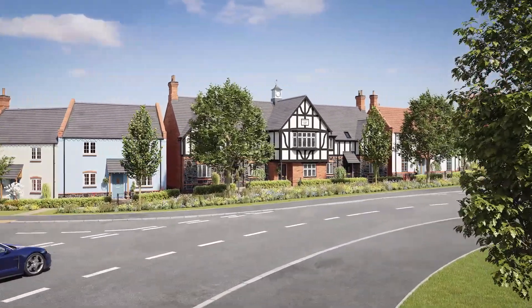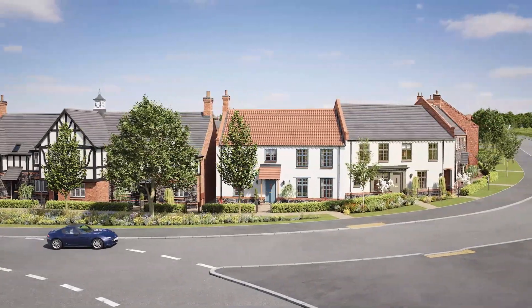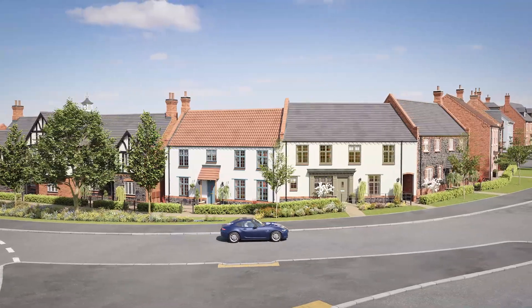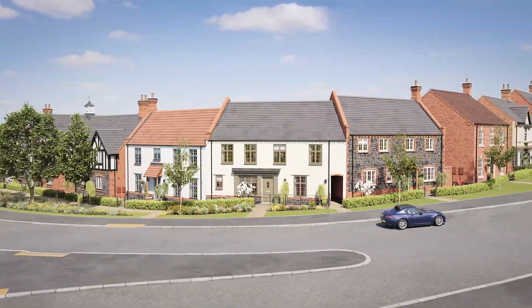On phase one of the development we've got one-bed apartments ranging up to five-bedroom detached properties. Some areas will have slightly larger houses, some will predominantly be smaller houses, so each phase will be slightly different and given a unique sort of place setting.